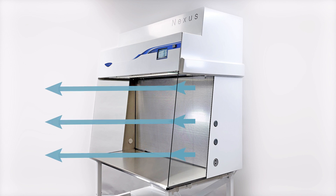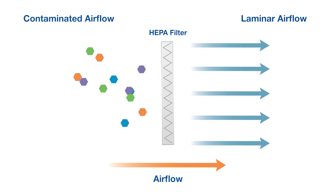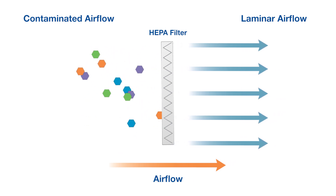Unidirectional airflow in the Nexus is driven by an efficient ECM blower powered with CAP technology. As the HEPA filter loads, CAP provides consistent airflow day after day for ultimate consistency between certifications.